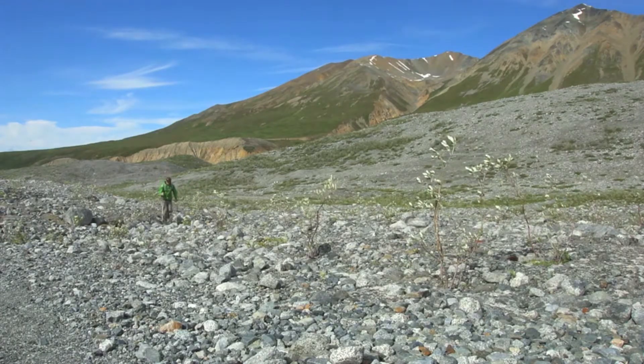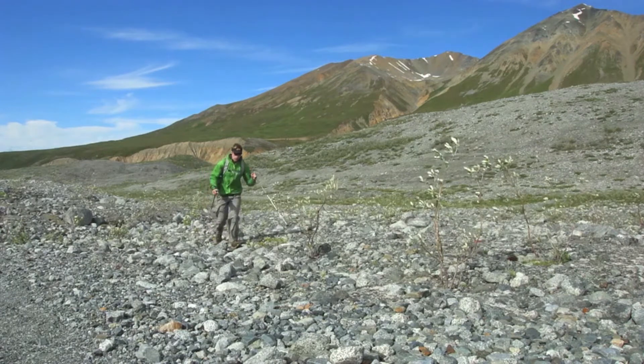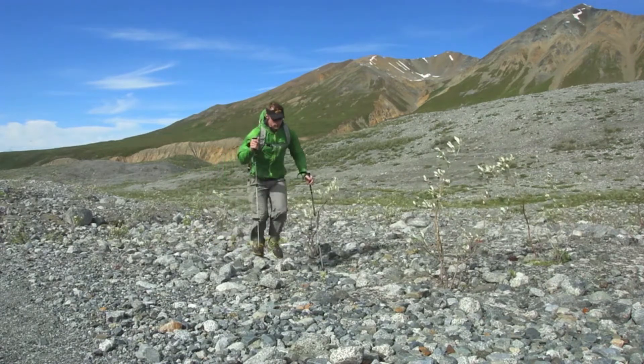Alaska's backcountry offers a chance to experience the risks, sense of discovery, and adventure seldom found elsewhere. In order to enjoy this experience safely, you must be able to navigate using a map and compass.